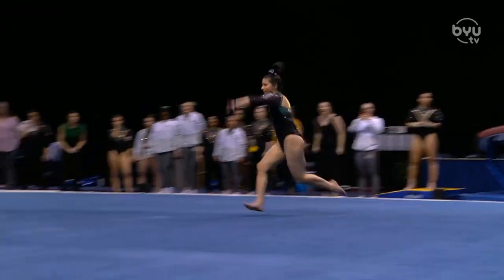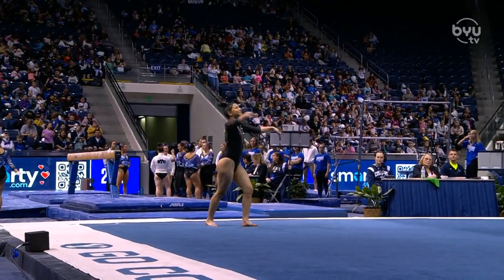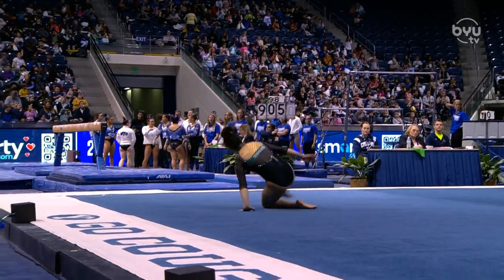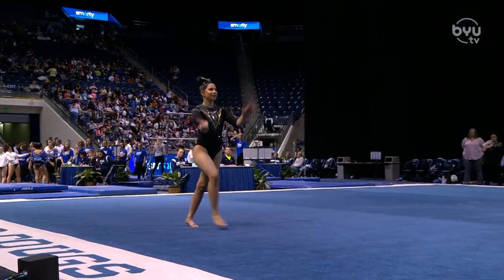Prepping for her second pass — front handspring Rudy straddle jump. You are allowed to do a jump out of one of your passes; it's a strategic move. You can get some bonus for it, but also sometimes it's a little bit easier to stick.